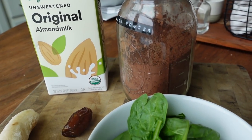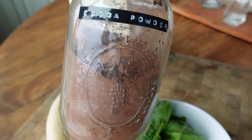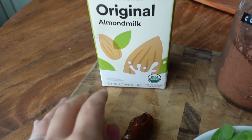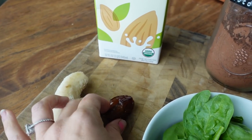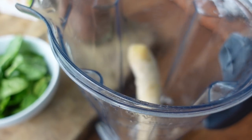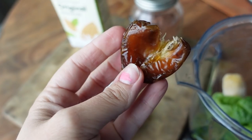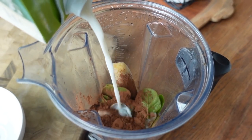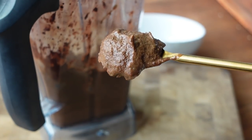For the next breakfast we are making a smoothie bowl — a chocolate smoothie bowl. I'm using unsweetened cacao powder, two frozen bananas (you see one here but I add one after the fact), a date — making sure it's pitted, you can buy them pre-pitted — and then throwing some spinach in there. When making a smoothie bowl you want it to be thick, so I'm using just a small splash of unsweetened almond milk. You can use any type of plant milk you want.